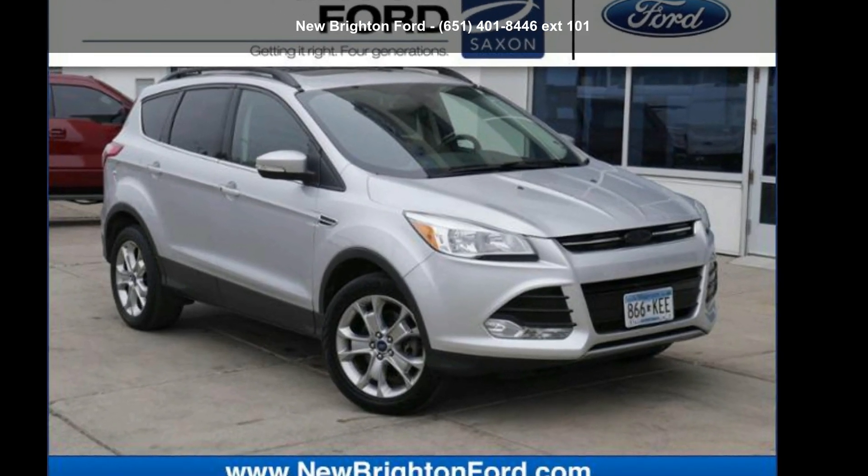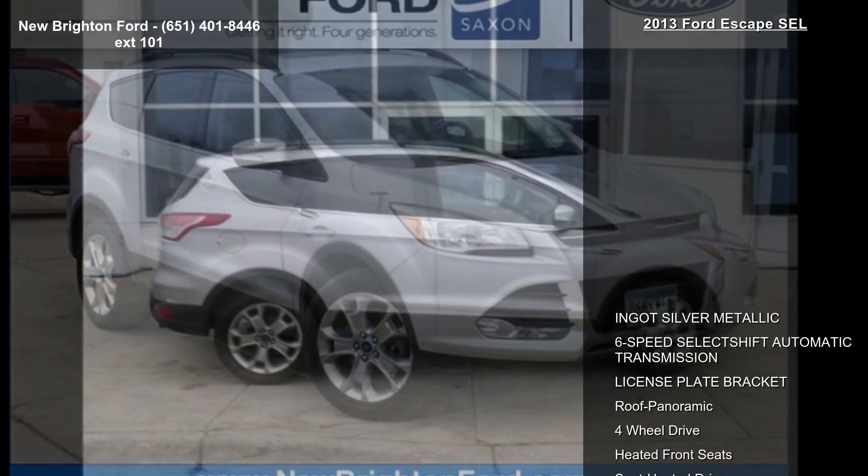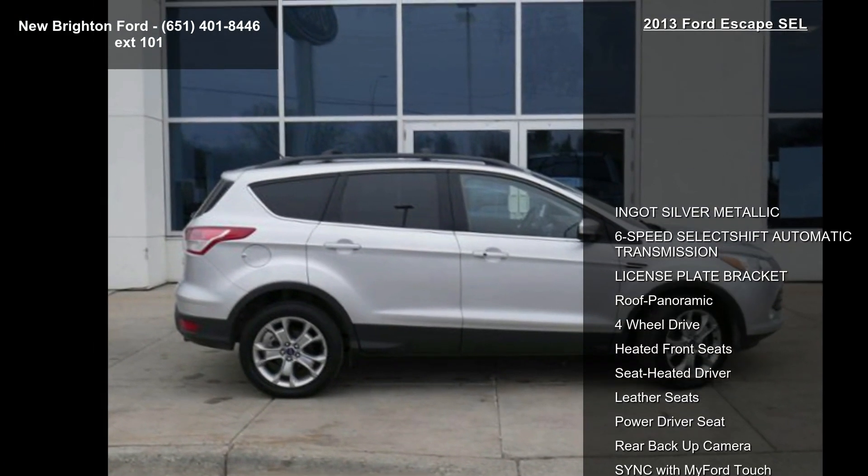Check out this Ford 2013 Escape SEL. If you are looking for an automobile with great features, look no further.